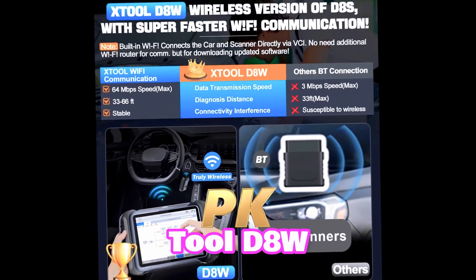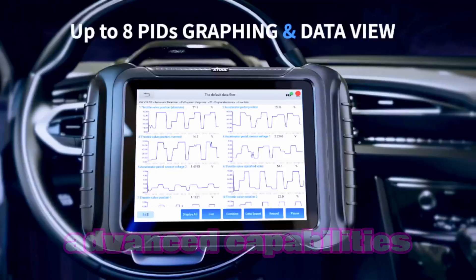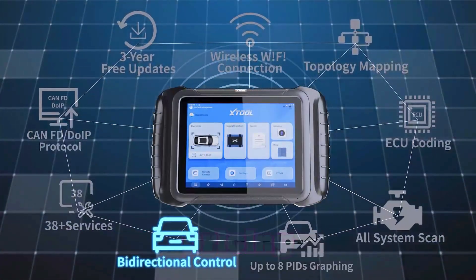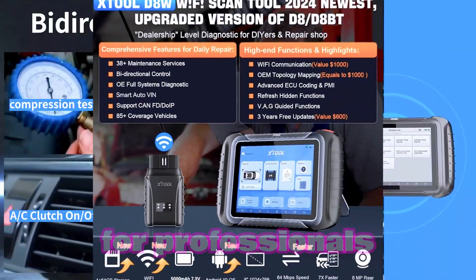The X-Tool D8W stands out from the competition with its comprehensive feature set, advanced capabilities, and competitive pricing. Compare it for yourself and see why it's the preferred choice for professionals.